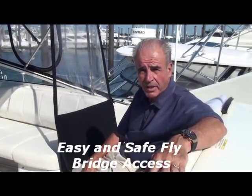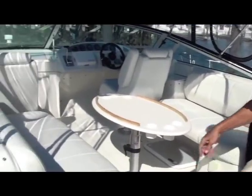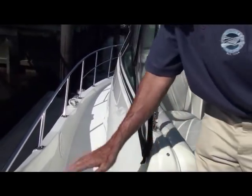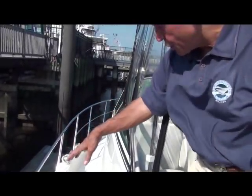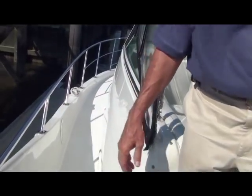Up on the flybridge — getting up here is very easy, just three or four steps to the bridge. Take a look down the side: the walk-around is easy to get to the bow, with a very secure large rail. It's very comfortable and easy to access.